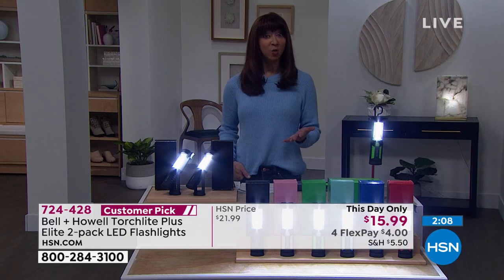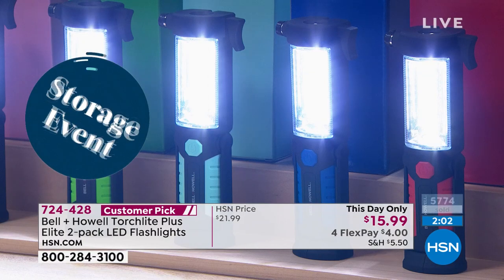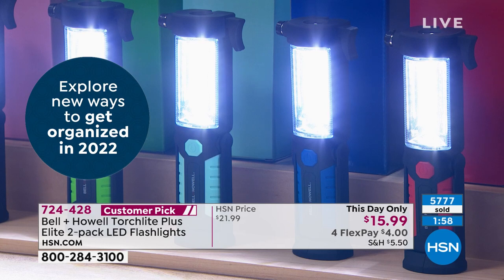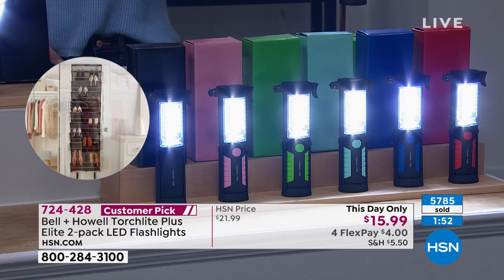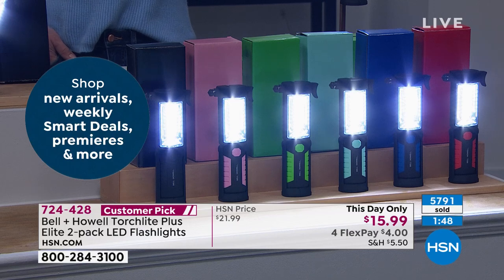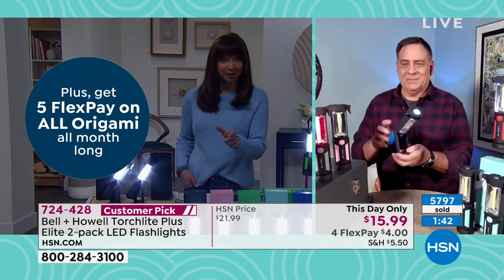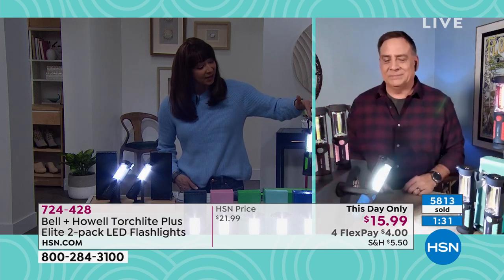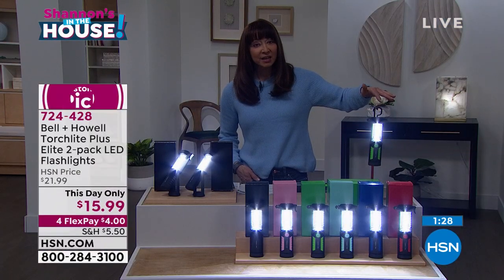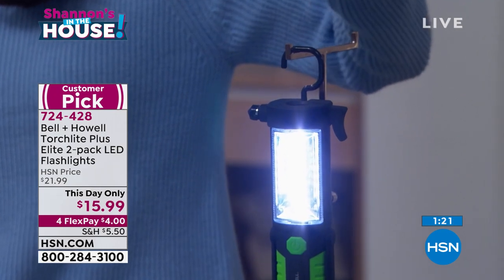Every single repair tech — AC or otherwise — always asks 'where did you get that?' The alternative is using one of your appendages to hold a flashlight. I can buy them in multiples to keep at repair locations. There's even a hook so you can hang it over a wire, a crack in a door, or a tree limb. Bell and Howell really thought of everything.